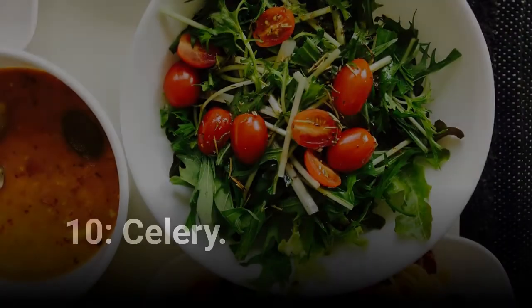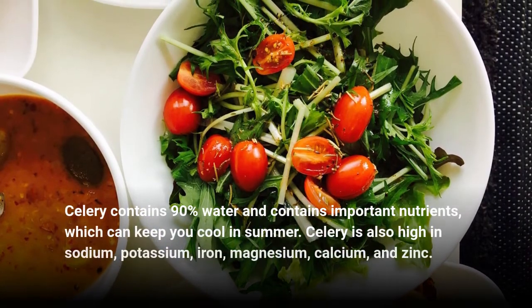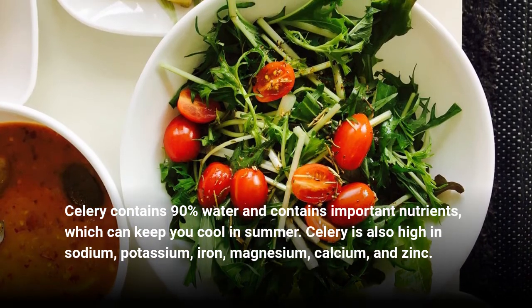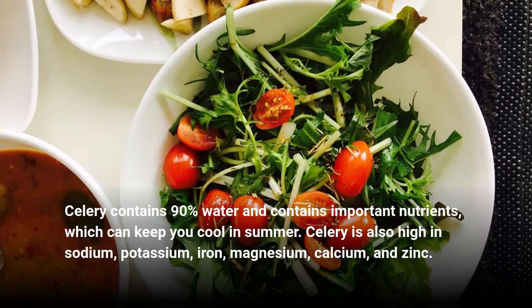Celery. Celery contains 90% water and contains important nutrients which can keep you cool in summer. Celery is also high in sodium, potassium, iron, magnesium, calcium, and zinc.